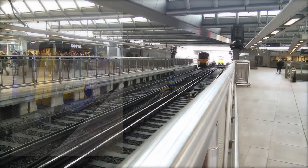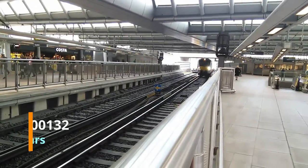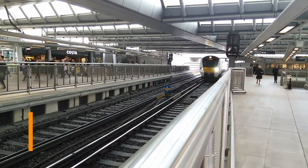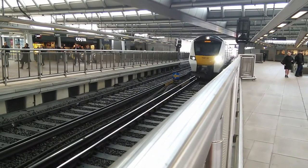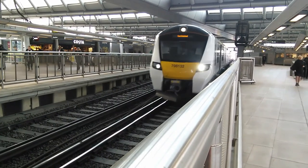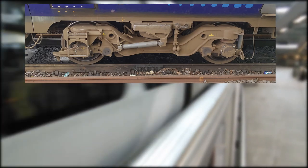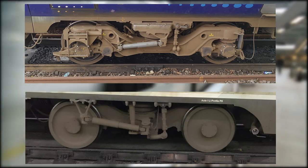The Desiro Cities are designed more for commuters with wide open interiors and walkthrough gangways, colour electronic passenger information systems, and a new lighter weight and more efficient design to reduce running costs and track access charges. One of the major notable differences is the change of bogies from the SF5000 series used on all previous Desiros to the newer SF7000 series used on all the Desiro Cities.